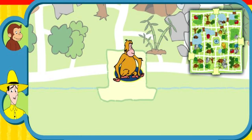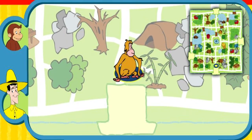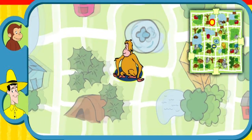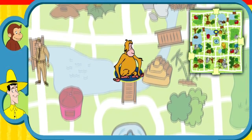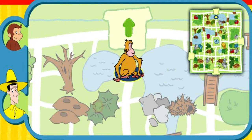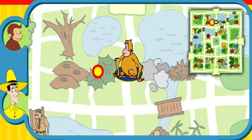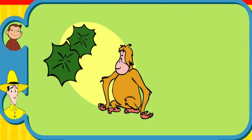Can you help this animal find her home? Here's where she is now. Here's her home. Yay! You found her home. The orangutan builds a nest high in a tree. Thanks for helping. Click the green button to help another animal.